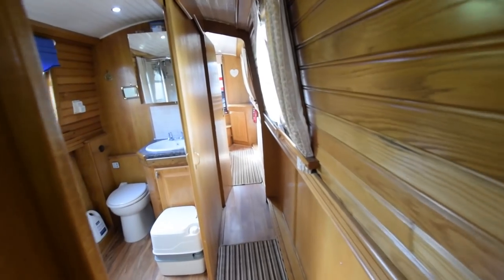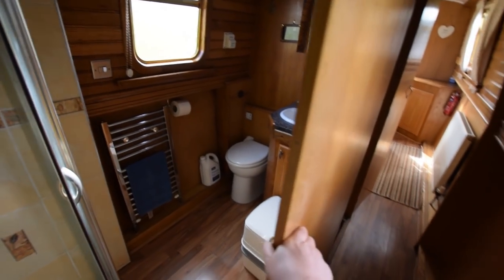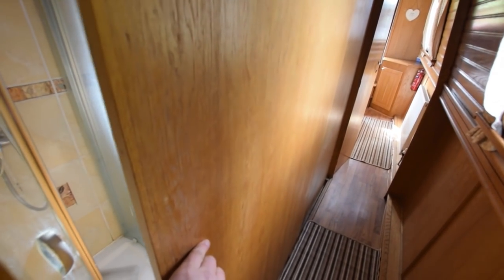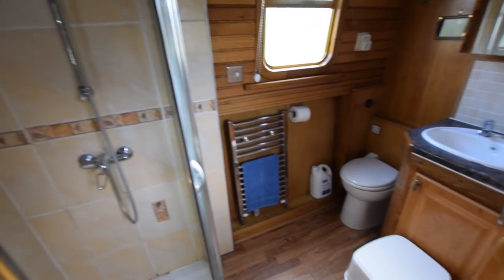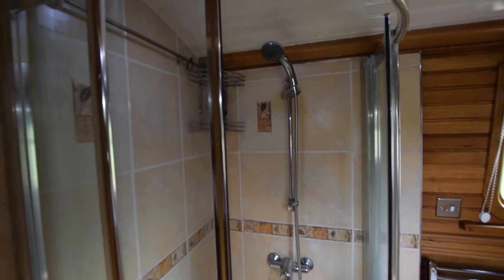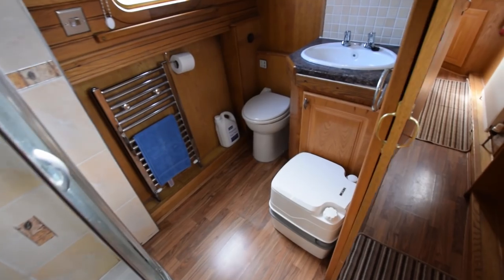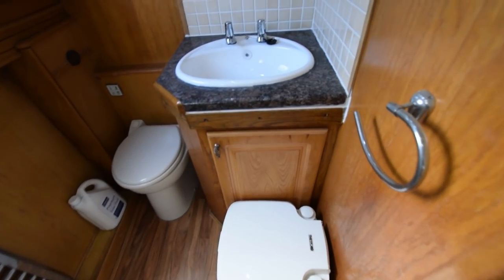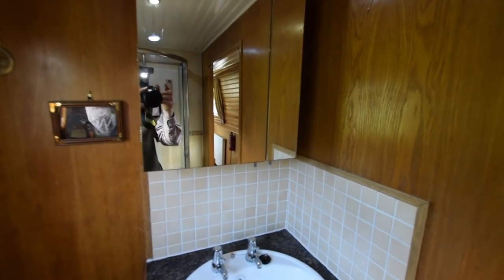Nice woodwork. Then we go into probably one of the largest bathrooms I've seen on a narrowboat — seven and a half feet long. Sliding door here so the door doesn't encroach into the room or the corridor. Lovely quadrant shower with glass doors, tiled inside. There's a towel rail in here. And two loos.